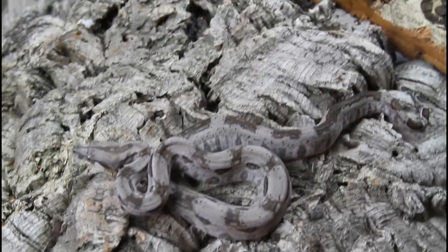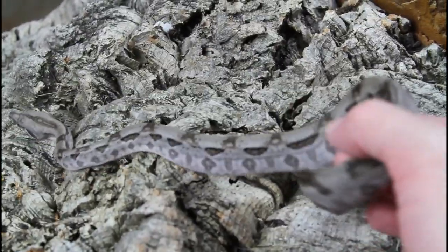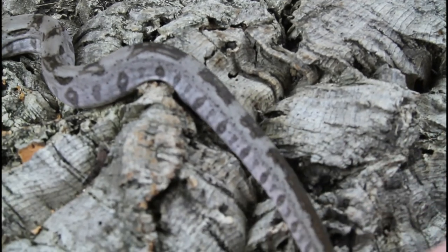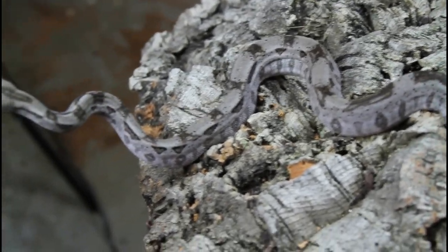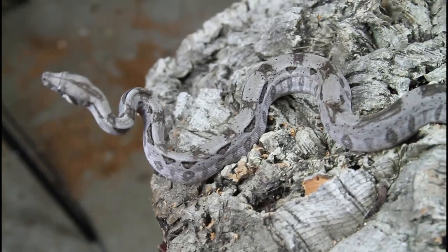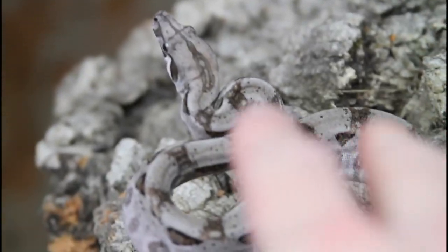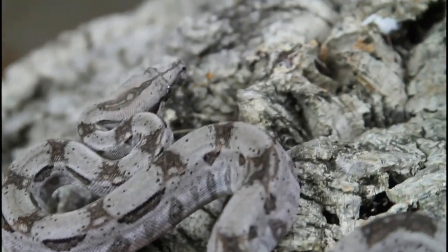Here's a female from the 2020 litter. This one has kind of blocky, somewhat aberrant-shaped saddles — you can see the pattern is quite a bit different from the brother I just showed you. I found that every one of the babies had its own distinctive pattern; there really wasn't a lot of similarities, which is one of the cool things about keeping these Crawl Key Boas. Let's see if we can get a close-up — she's not going to flick her tongue for us... oh, she flicked her tongue! It's really hard to film these boas; sometimes they just want to do their own thing.